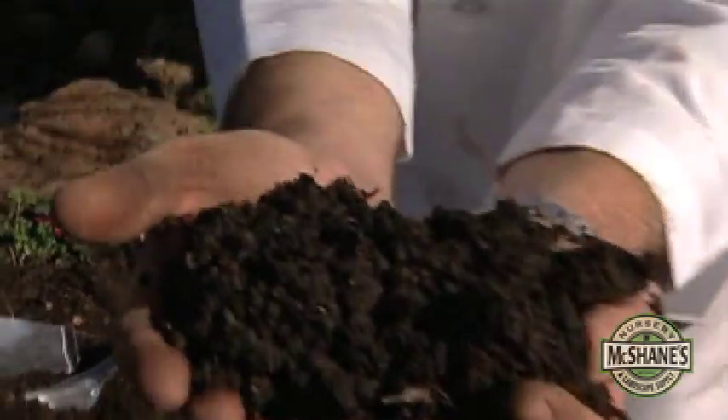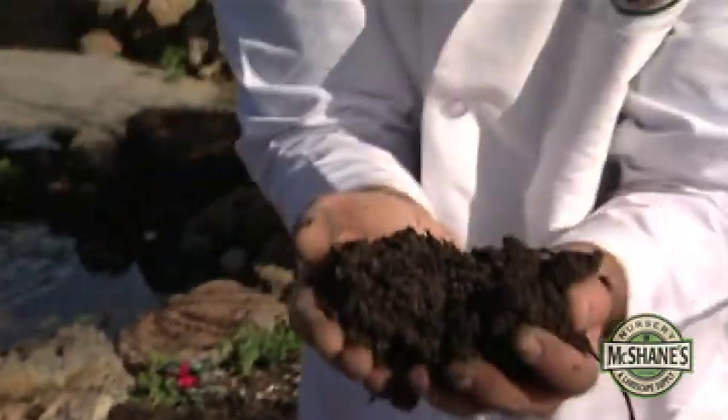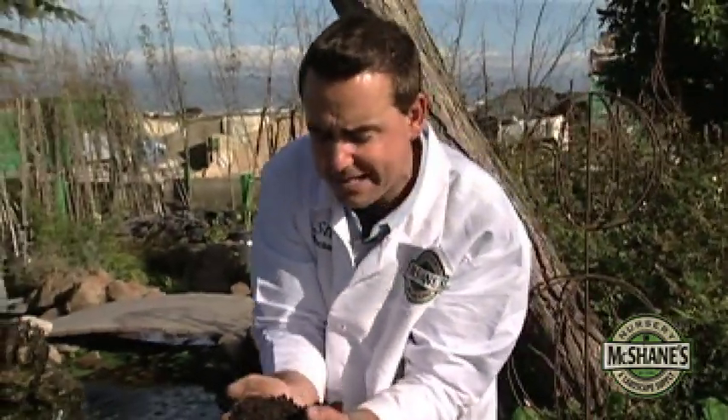Soil is where it all begins in the garden, teeming with microorganisms — as much as a billion per teaspoon. It's just marvelous. Microorganisms are what's bringing, breaking down those nutrients and making them plant available. One of the most important things when talking about soil microbiology is temperature. I keep a soil thermometer in my garden because when things get to 50 degrees or higher, microbial activity spikes, making those nutrients available.